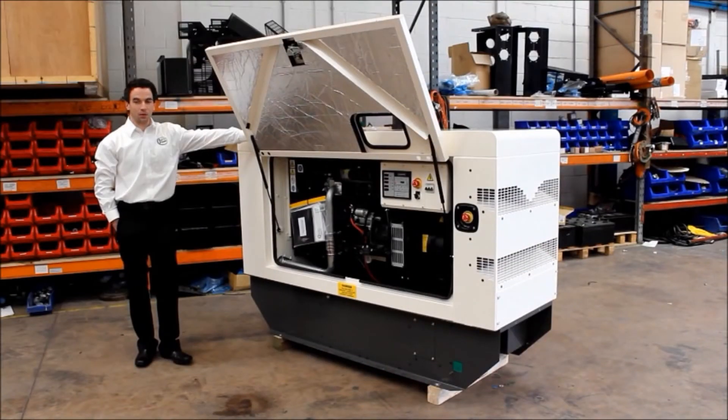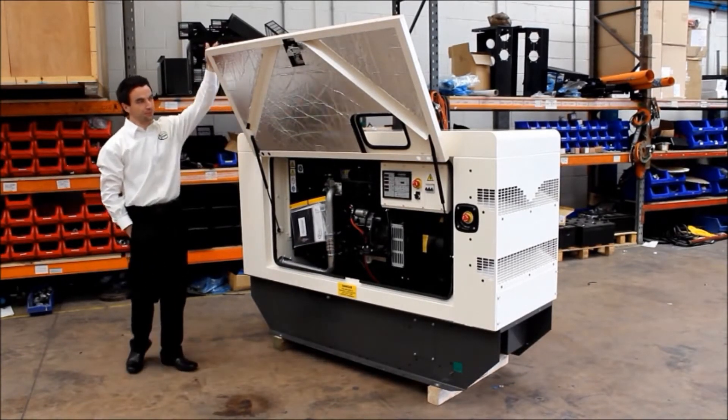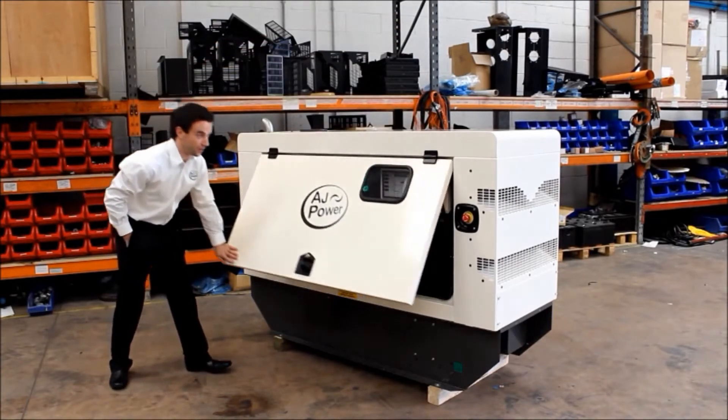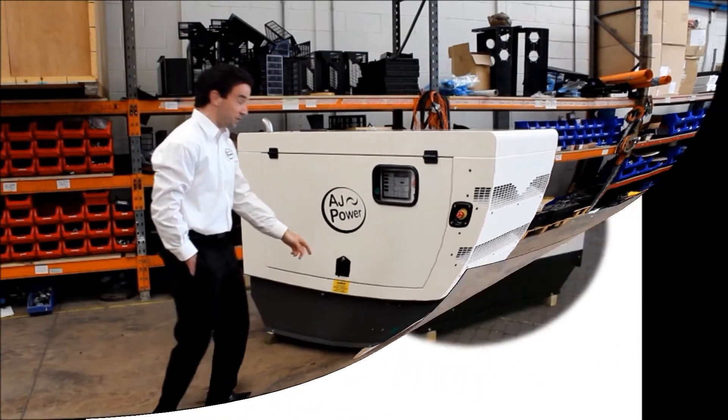When you see the AJ Power 3 series generating set for the first time, you realise the attention to detail and high level of engineering — the click of the doors, the functionality of the controls, and the deep heavy duty base frame.